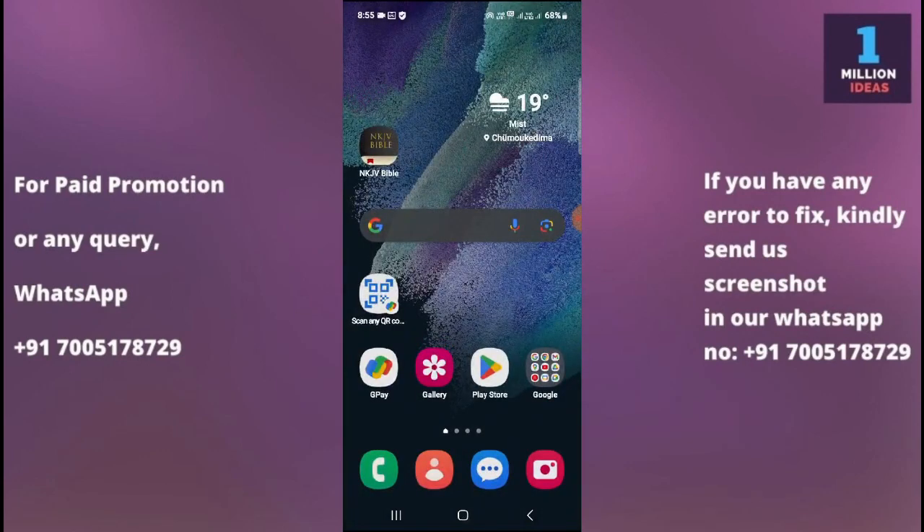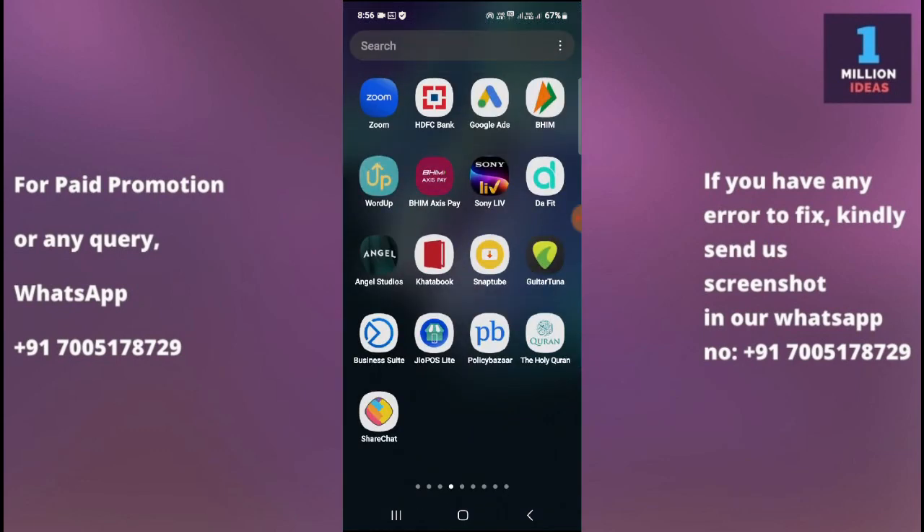I'll tell you five to six solutions which will definitely help you fix your problem, so stick to the video till the end. If the first solution may not work, the last solution may work on your device, so stick to the video till the end. Now the very first thing you need to do is check your internet connection.